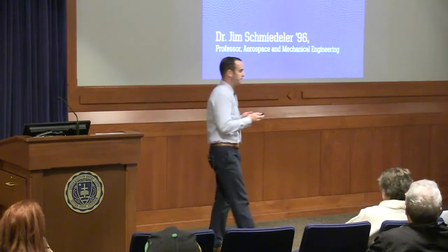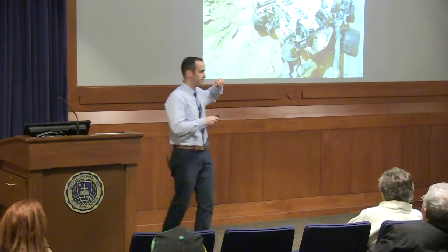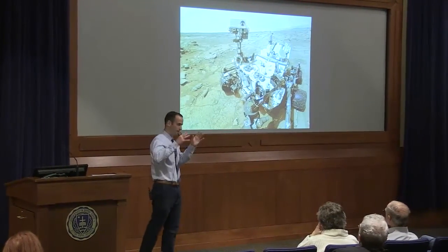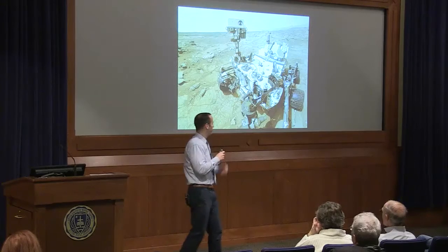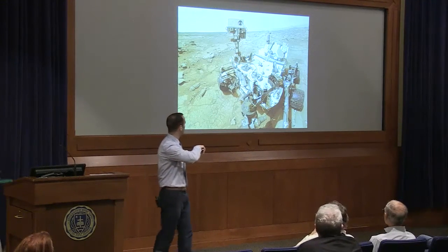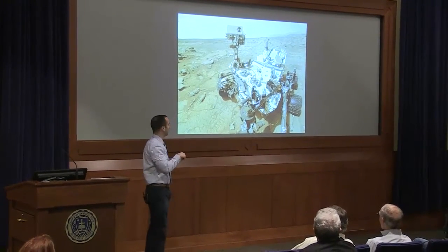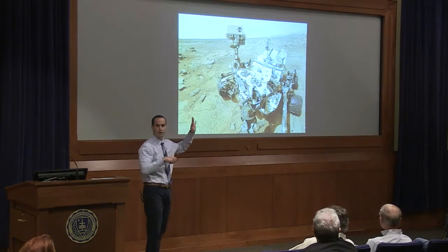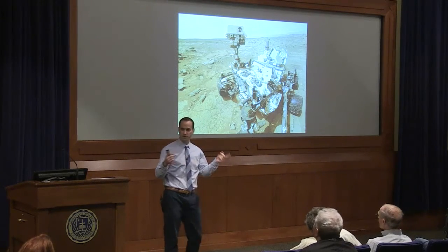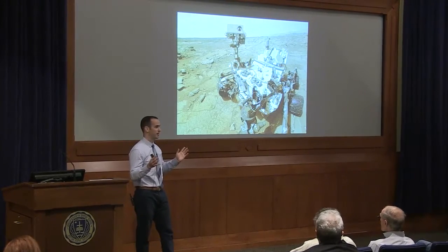If you think about robotics research, you might think about Curiosity, which is probably the most successful research robot in the world today — and I say 'world' because we're considering Mars part of the world. It's a six-wheel vehicle; this is a selfie it took of itself on Mars. It was built at the Jet Propulsion Laboratory at NASA and has been on Mars for four years. Perhaps only more impressive would be the Spirit and Opportunity rovers before it — one lasted about seven years, the other ten years. Absolutely tremendously successful.